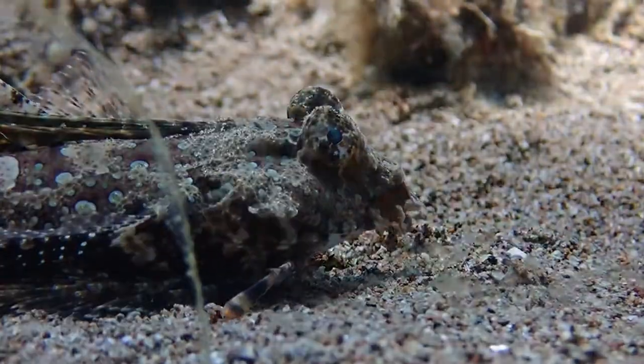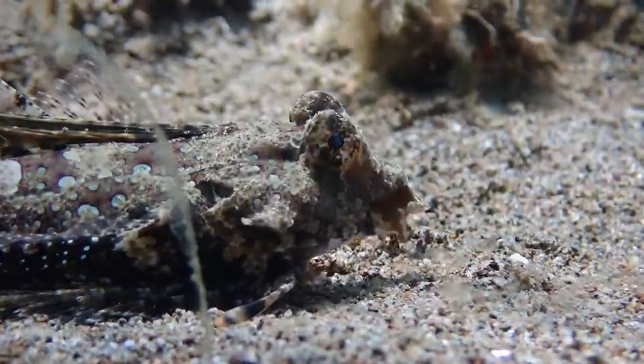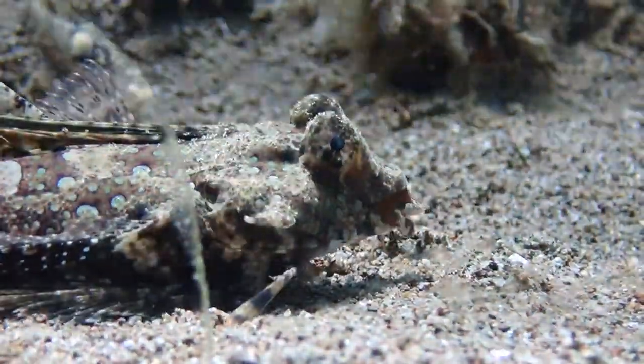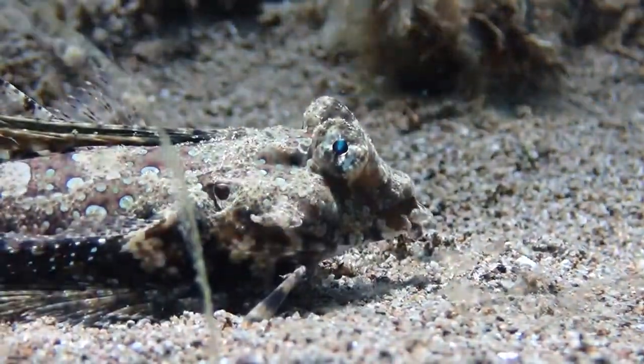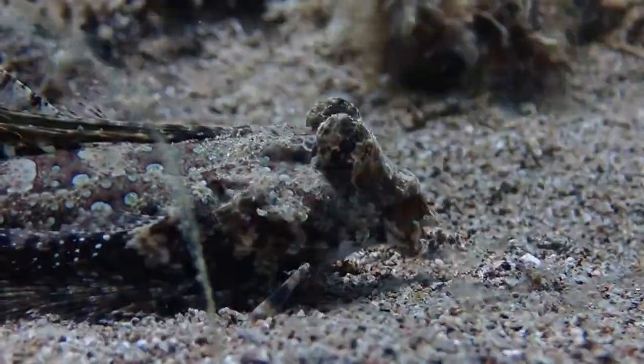This is a finger dragonet. And you can see how it's moving its gill cover in order to oxygenate its gills.